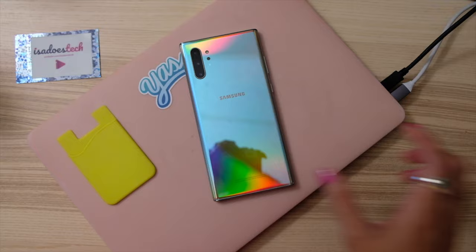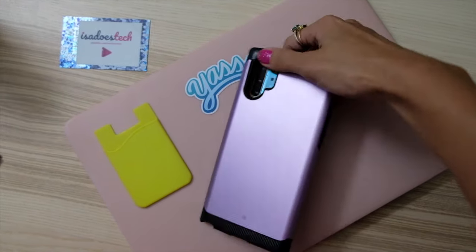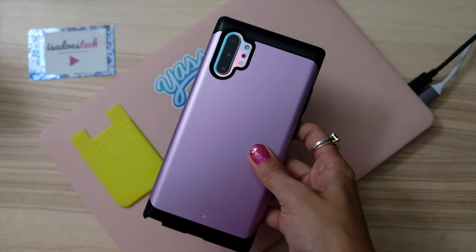Rainbows are pretty but I like my phones in pink. I really don't want to be breaking a phone with an all-glass back, so slapping a pink case on. With my time with the phone, I figured that this thing can be the perfect phone for content creators.